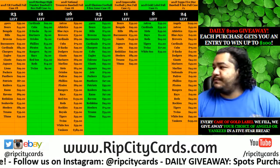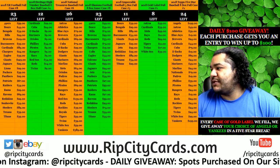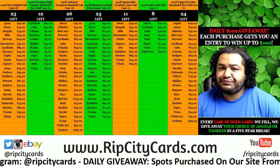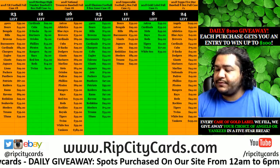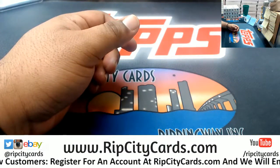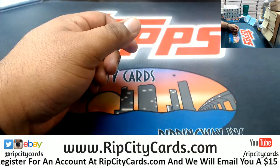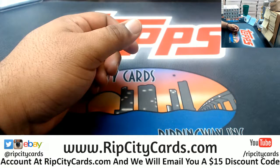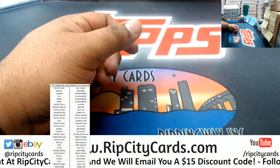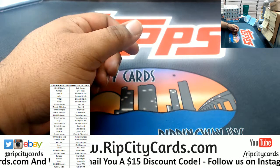What up everybody, it's time to get busy! 2018 Heritage high-number baseball, six box — which is half a case — number two, PYT style right now. Let's put the teams on the screen.